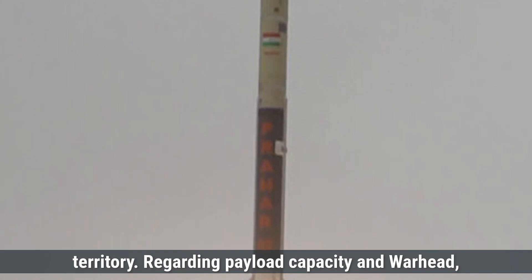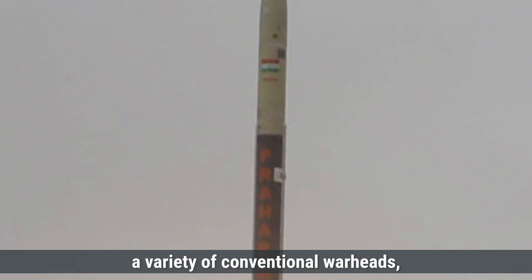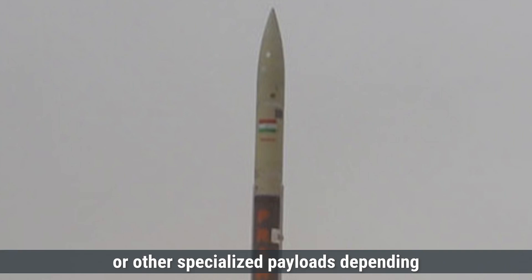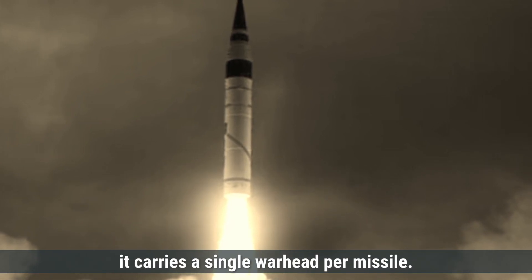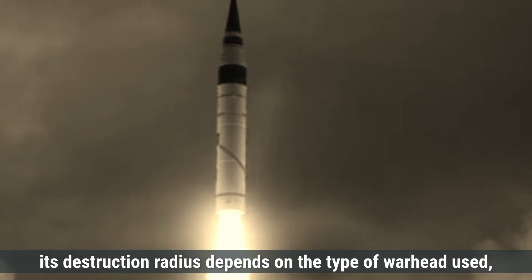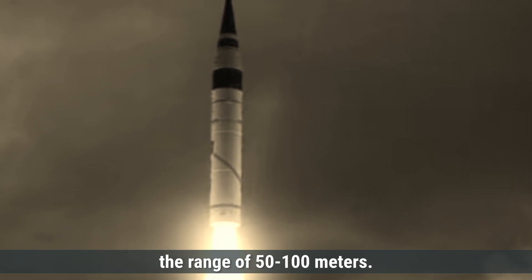Prahar missile is designed to carry a variety of conventional warheads. The missile can carry a payload of around 200 kilograms, which can include high-explosive warheads, sub-munitions, or other specialized payloads depending on the mission requirements. Prahar carries a single warhead per missile. Since it is a conventional missile, its destruction radius depends on the type of warhead used, but typically the damage zone for high-explosive warheads would be in the range of 50 to 100 meters.